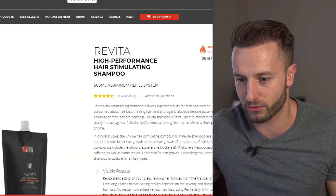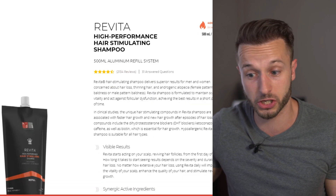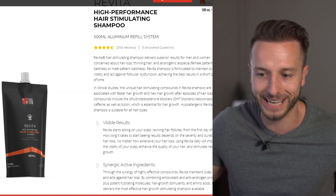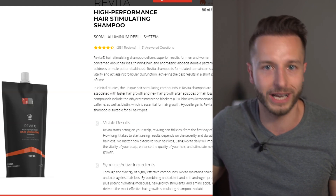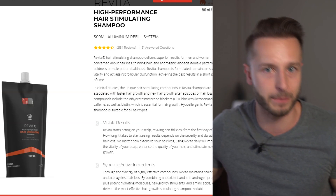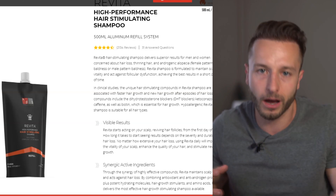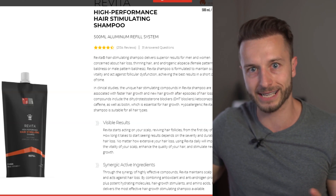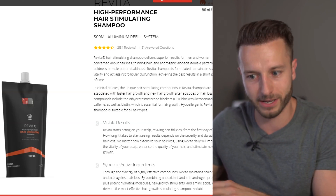Revvita shampoo — high performance, hair stimulating shampoo. It has around 2,000 reviews, but again, these are website reviews, not to be trusted as much as Amazon reviews, where the company selling the product doesn't have so much influence over the reviews as it has on their own website.